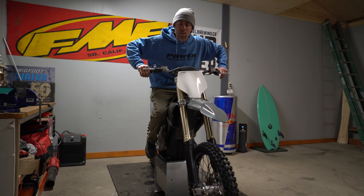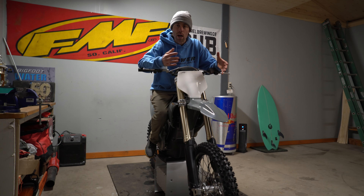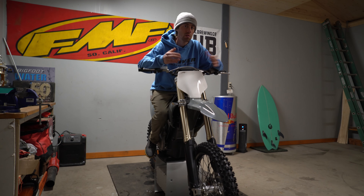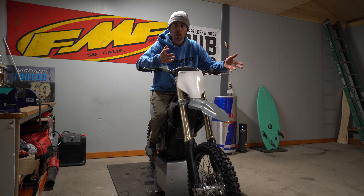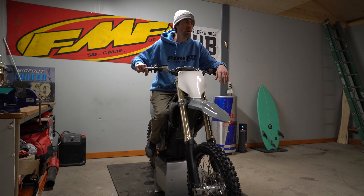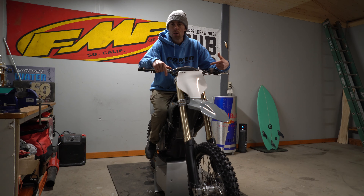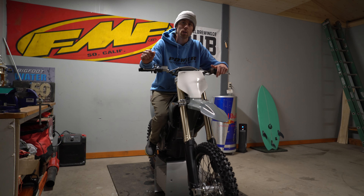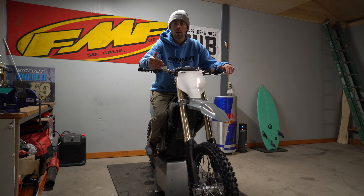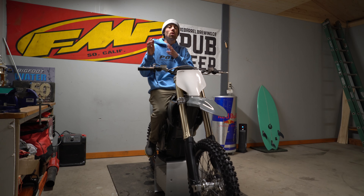Another amazing thing about the Stark is that you have about five different bikes packed into one with the adjustability of the power and engine braking. You can set this thing all the way down to 10 horsepower — mode one — super slow, where your girlfriend who's never ridden a dirt bike could ride it and not get whiskey throttle. Or you can run all the way up to 60 horsepower, which being electric with that instant torque is going to feel faster than 60 horsepower on a gas engine. Basically the range of anything from a 50cc all the way up to a 450 packed into one.